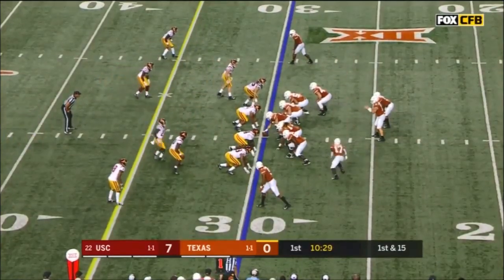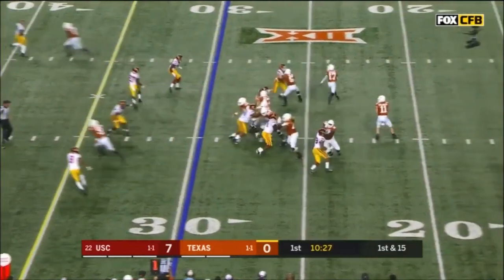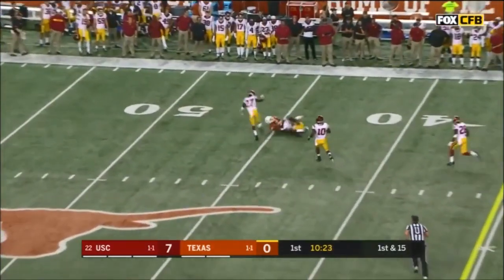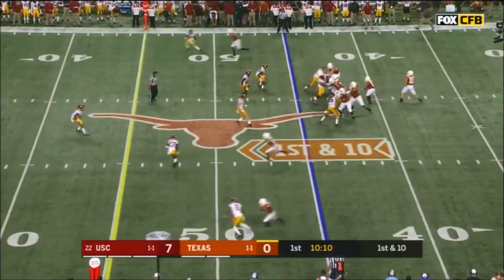Opening series for the University of Texas — high snap. Ellinger handles it. Delivers! He goes! Ellinger up high. Gained 15.